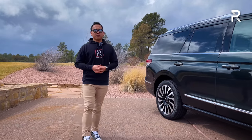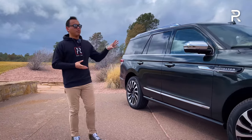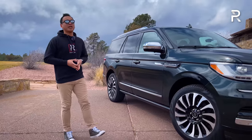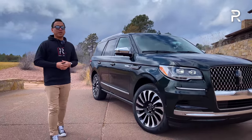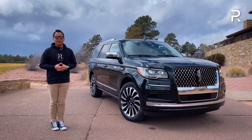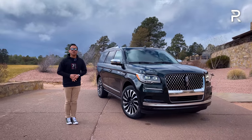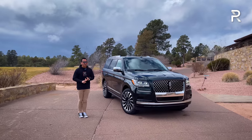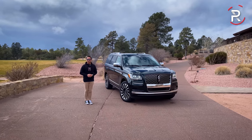With renewed competition from its competitors, I'm actually out here in Payson, Arizona with Lincoln to drive the completely refreshed Navigator for 2022. It got revised styling on the outside, a revised interior with new themes, a larger 13.2-inch display, and this is the first Lincoln vehicle ever to get the company's ActiveGlide hands-free driver-assist technology. The big question: with new competition from the redesigned Escalade and the new Jeep Grand Wagoneer, has Lincoln made enough changes to keep the Navigator competitive? Stay tuned to find out.